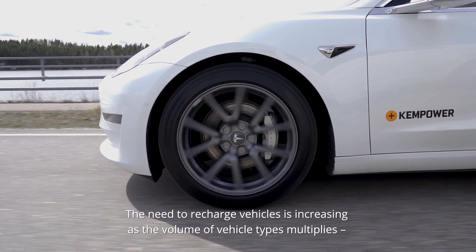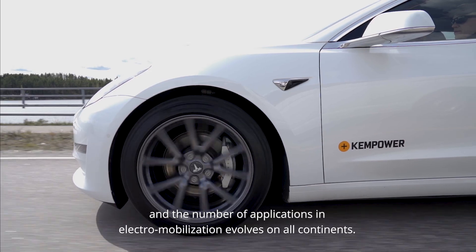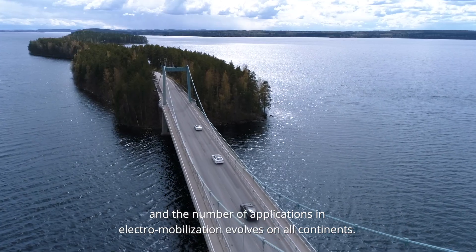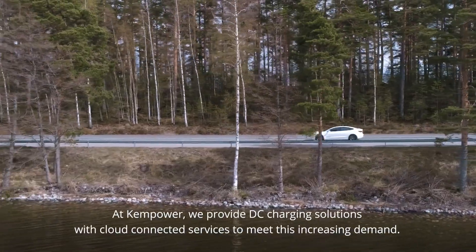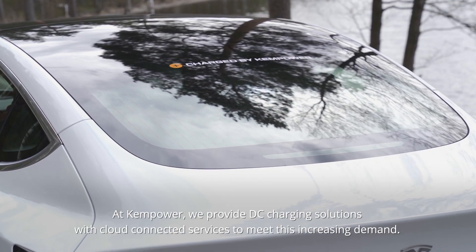The need to recharge vehicles is increasing as the volume of vehicle types multiplies and the number of applications in electromobilization evolves on all continents. At Kempower, we provide DC charging solutions with cloud-connected services to meet this increasing demand.